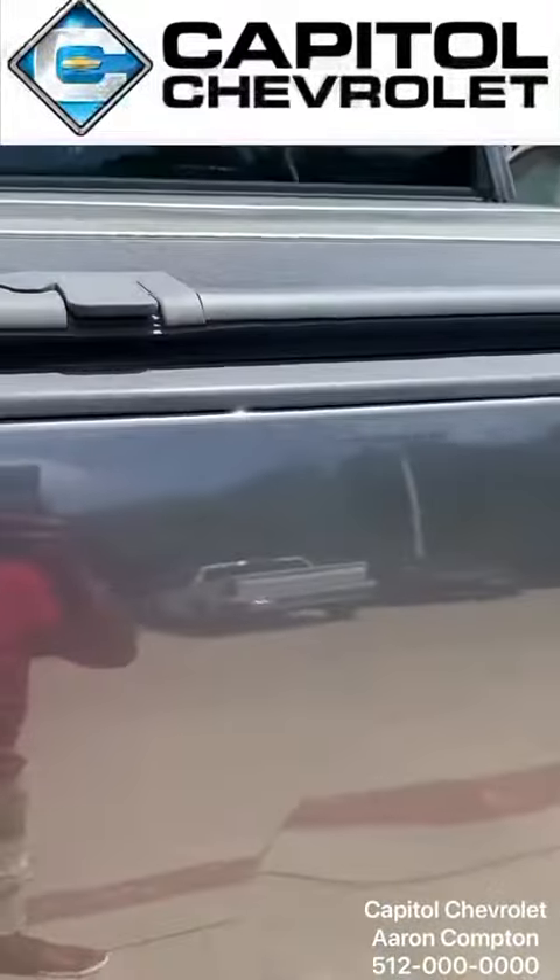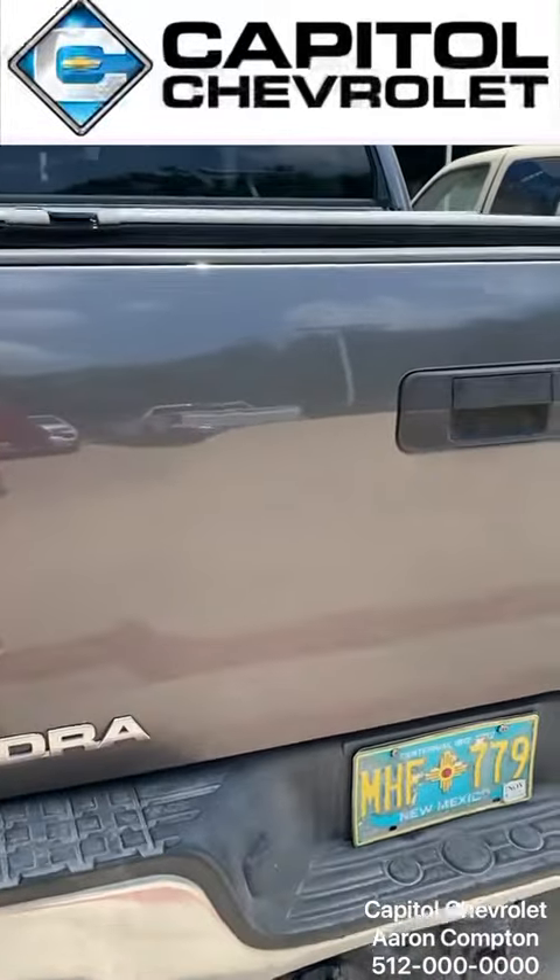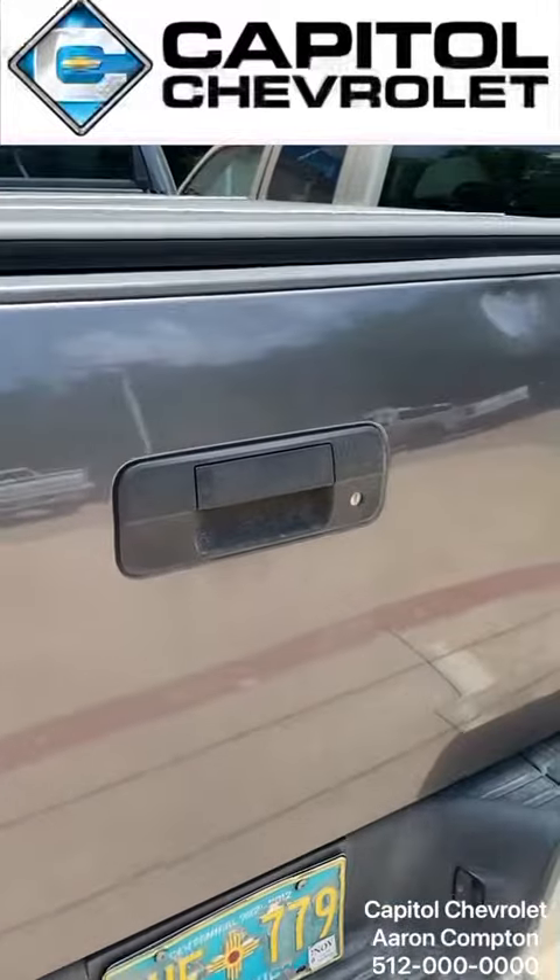You can also lock the cover so it can't be opened. So if you need to put something in the back that you need to lock up, you can just lock the cover.